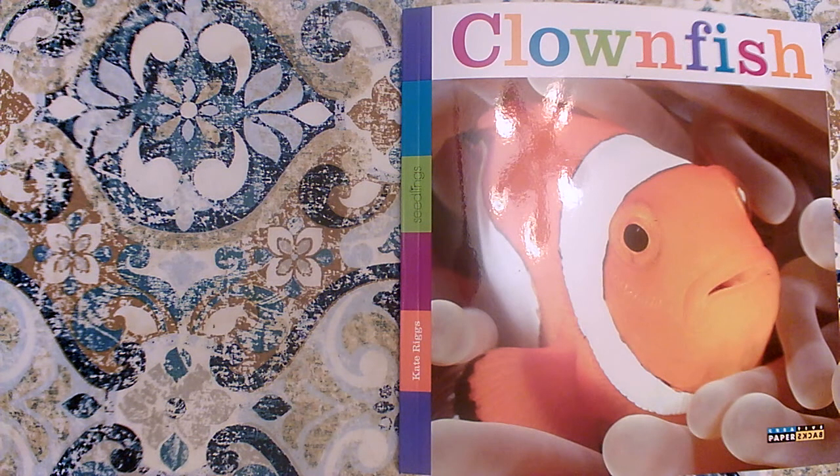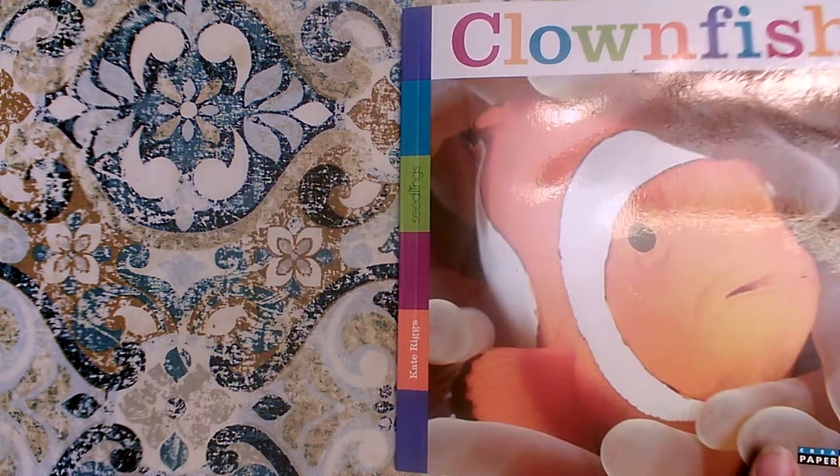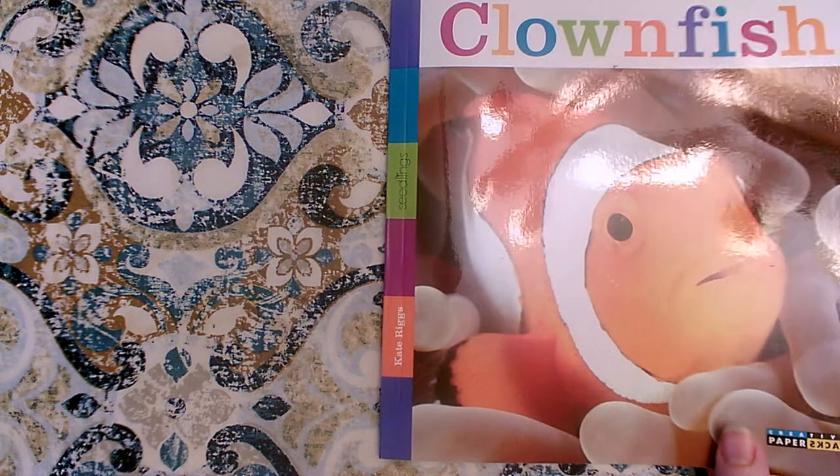This book, Clownfish, will not have any characters because it is a nonfiction book. It teaches us all about a topic. Our main topic is going to be clownfish. Every page will have a clownfish fact on it.